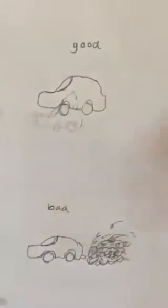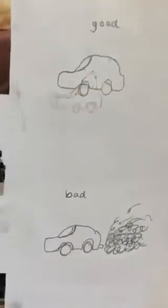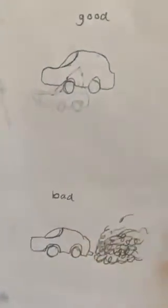Here I drew — well, I tried to draw — two pictures of cars. This one is eco-friendly and this one is a bad one and it has smoke coming out the back.